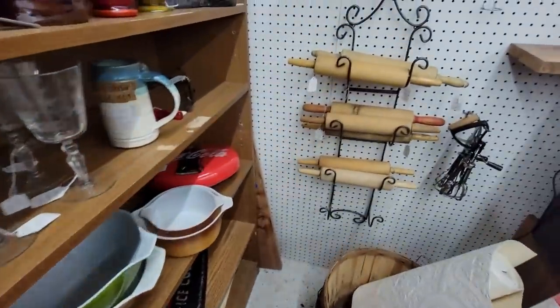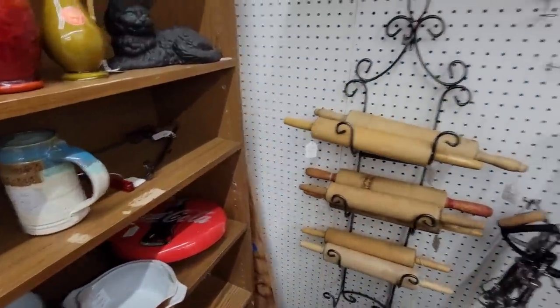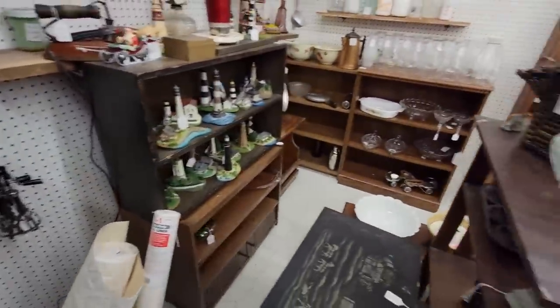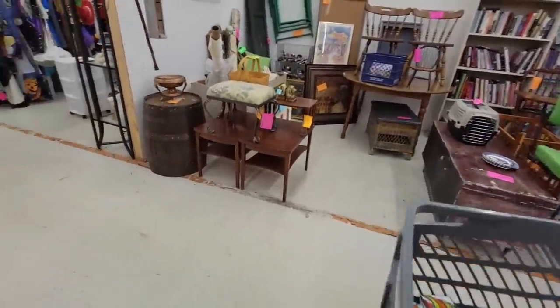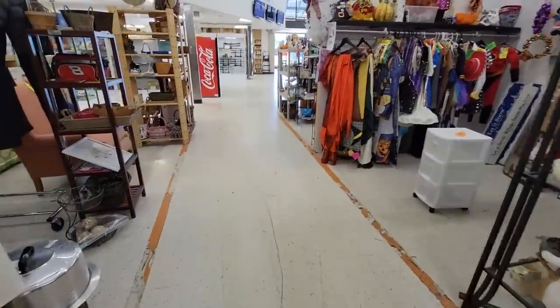I'm not going to get the red phone — I decided not to. I'm going to get the platter instead, that Starburst platter. It's the same price, and I just liked it better. So that's what I'm going to do — I'm going to get the platter.